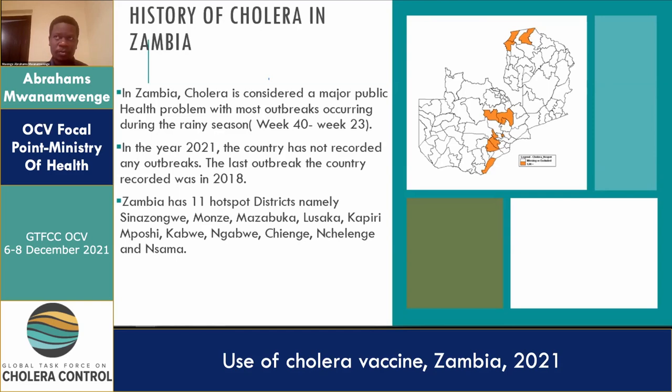The country went on to develop the NCP, which initially identified about nine or ten hotspots. We then reviewed the hotspot mapping and came up with about 11: Sinazongue, Monze, Mazabuka, Lusaka being the biggest hotspot, Kapirinposhi, Kawe Ngawe, Chienge, Nchelenge, and Nsama. It's a mixture of hotspots — some bordering the DRC, some central like Lusaka, and some in the fishing camps.